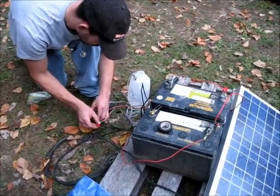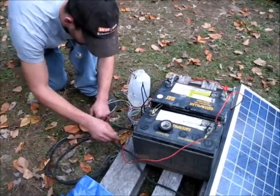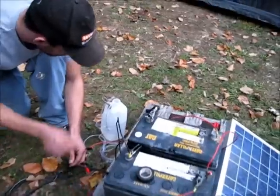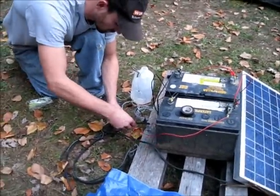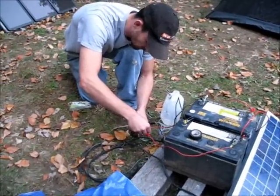We've got a 12-volt water pump out of a car — it's a windshield washer pump. Let's get this out where you can see it. Look at that — running water!